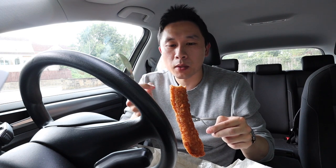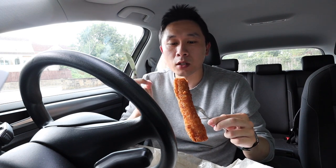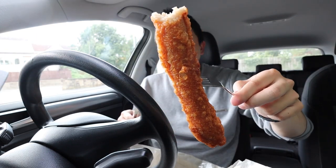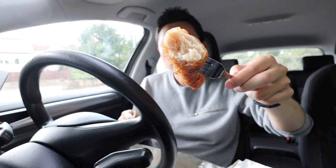The batter is really crispy and it's pretty thin — a crispy thin batter. You've got a great tasting meaty sausage in the middle. I think it's time to dip this in some curry sauce.